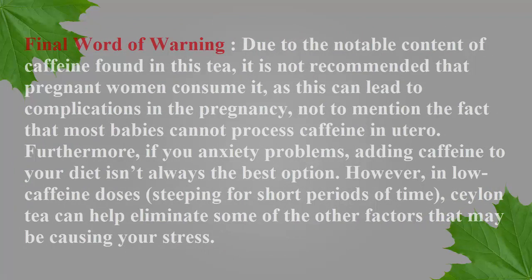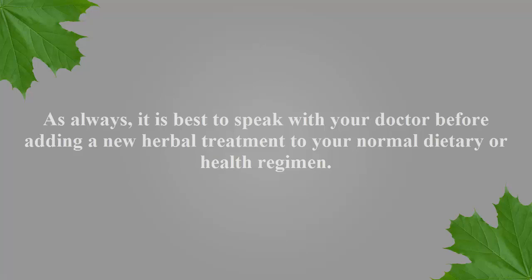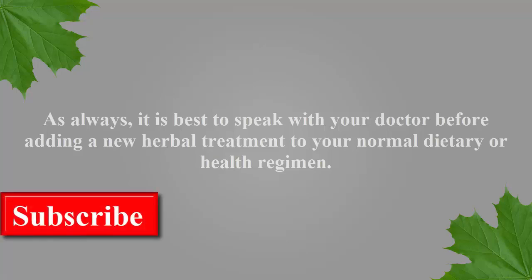Final Word of Warning. Due to the notable content of caffeine found in this tea, it is not recommended that pregnant women consume it, as this can lead to complications in the pregnancy, since most babies cannot process caffeine in utero. Furthermore, if you have anxiety problems, adding caffeine to your diet isn't always the best option. However, in low caffeine doses with short steeping periods, Ceylon tea can help eliminate some of the other factors that may be causing your stress. As always, it is best to speak with your doctor before adding a new herbal treatment to your normal dietary or health regimen.